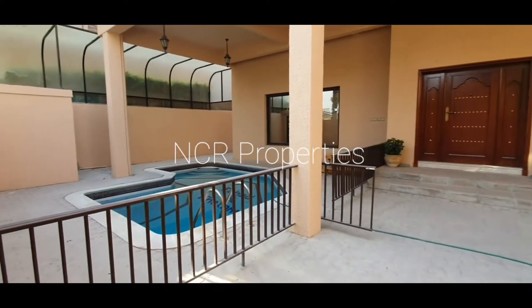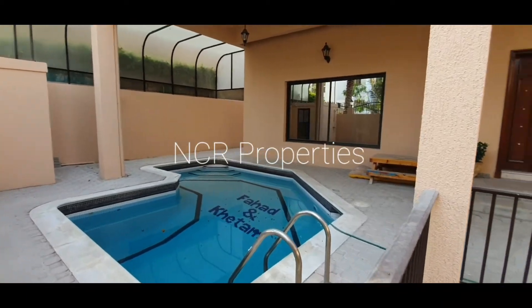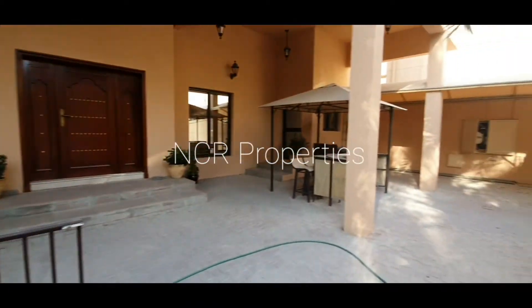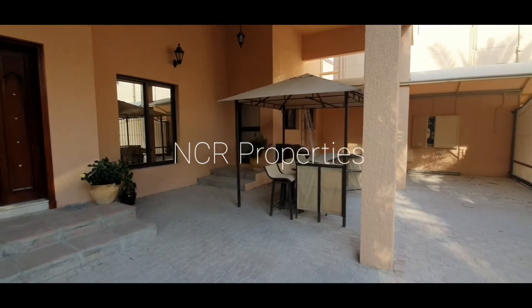Today I'm going to be bringing you in through the front entrance. Here we have the private swimming pool, one-car garage parking, along with a small veranda.